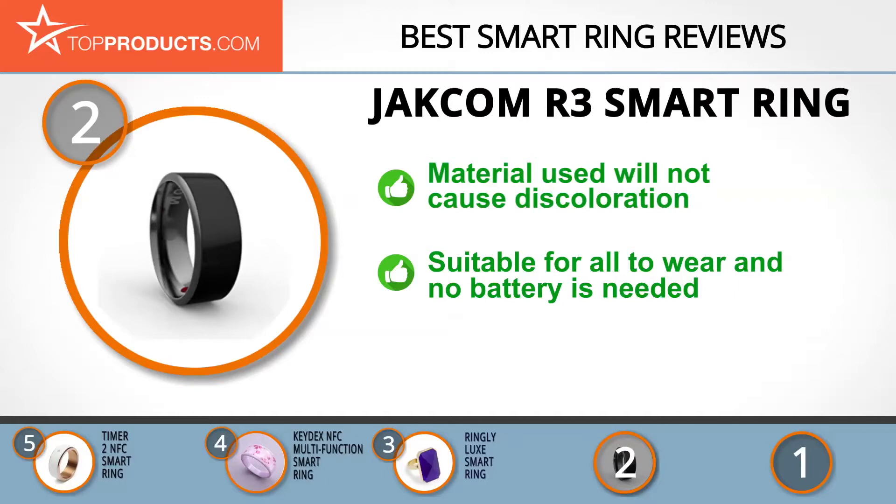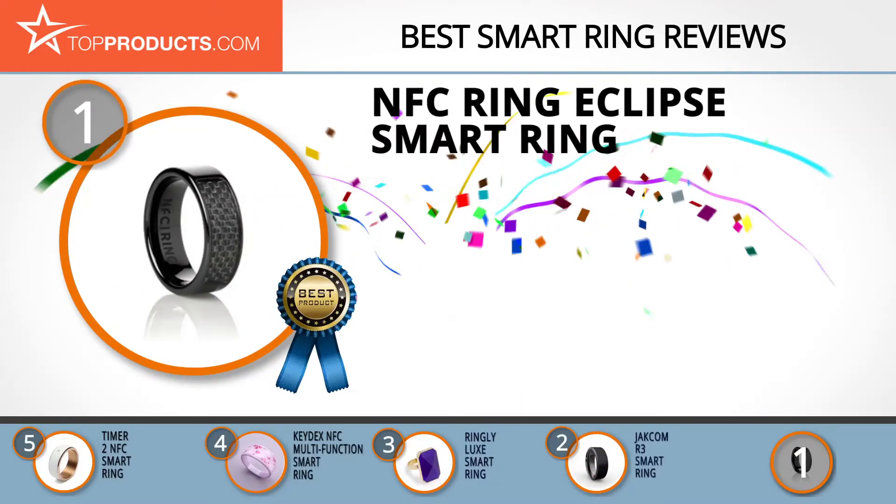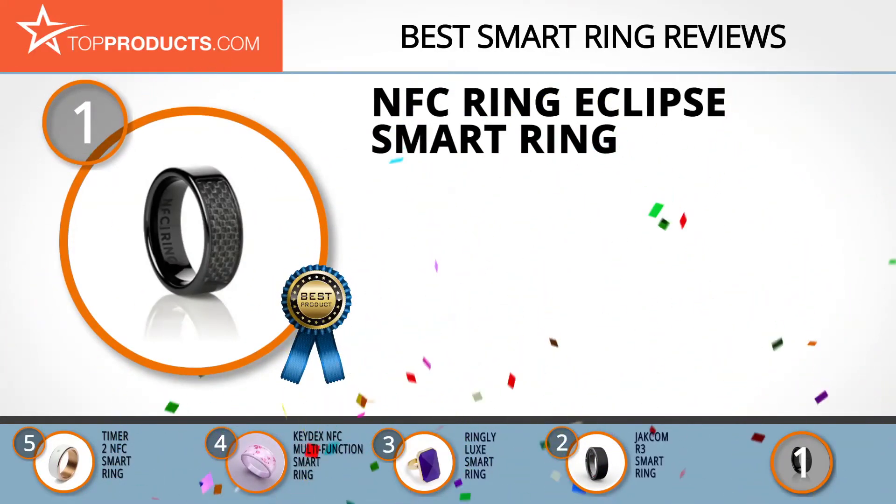It is suitable for everyone to wear, even those prone to allergies, as the material is gentle on your skin. Furthermore, you will not need a battery to charge the smart ring. If you love having colored jewelry, you might need to get an additional colored item to complement the ring, as it only comes in black.